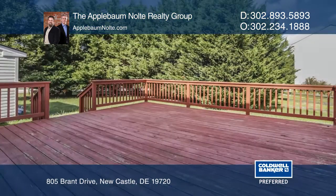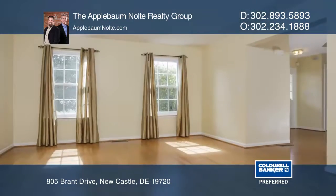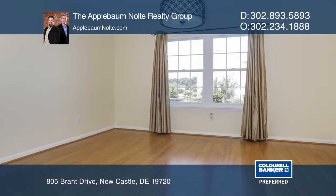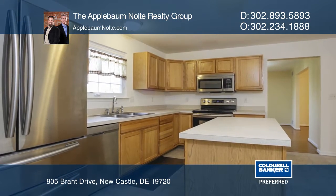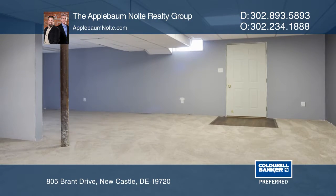Don't miss this large four bedroom, two and one half bath colonial in the desirable community of Mallard Point. This property boasts a formal living room and dining room on the main level, as well as a family room and kitchen with an island and a separate eating area. The recently finished walkout basement adds lots of extra living space.